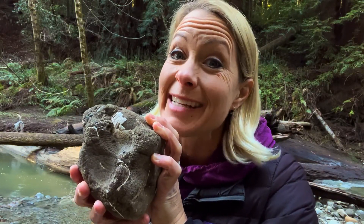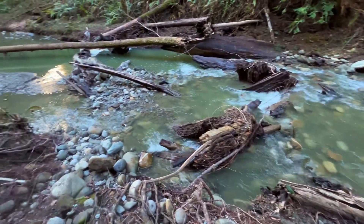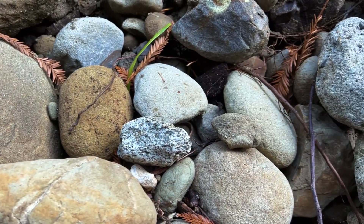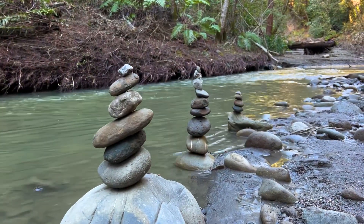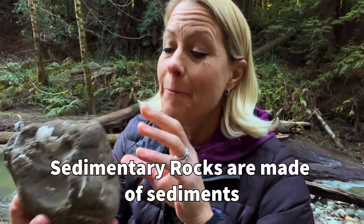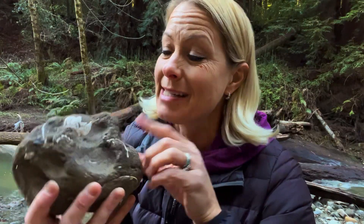Hey science lovers! It's Becky with LabRite Academy and I'm in the forest of Nicene Marks in California where I'm in a washed-out riverbed where there was some flooding recently. That means there's a lot of rocks that have been exposed that people have never seen before. I was walking down this riverbed looking for some rocks and I found this rock right here. I can tell that it is a sedimentary rock because it looks like it's made out of sediments, but there's something special about these sediments.